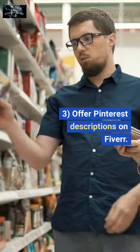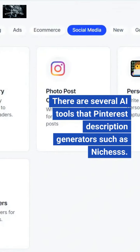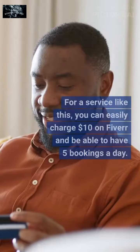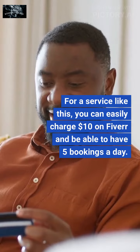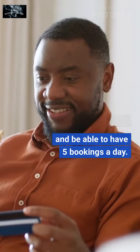3. Offer Pinterest descriptions on Fiverr. There are several AI tools that work as Pinterest description generators for various niches. For a service like this, you can easily charge $10 on Fiverr and be able to have 5 bookings a day.